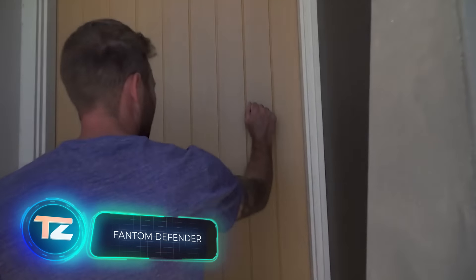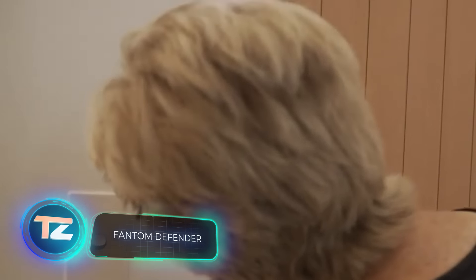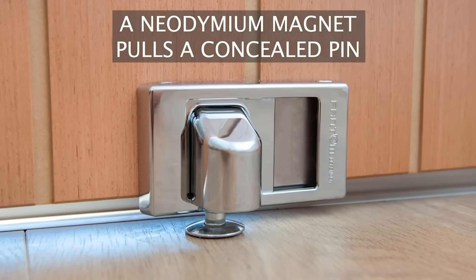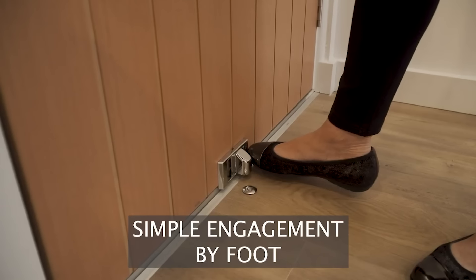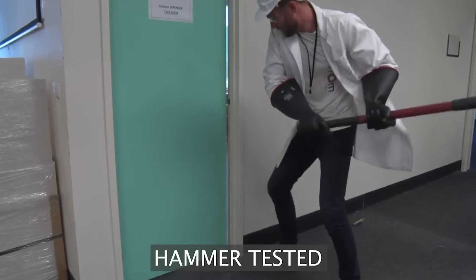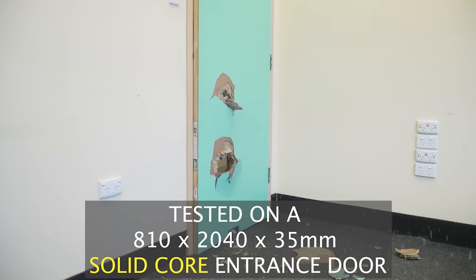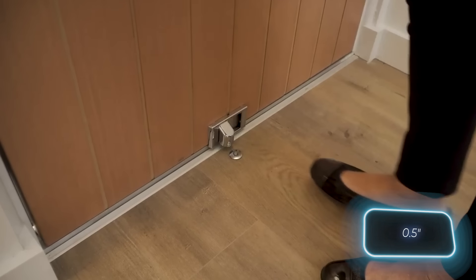If your neighborhood isn't particularly crime-ridden, you can opt for something simpler. The Phantom Defender essentially replaces a chain lock, preventing criminals from forcing their way through a partially open door. The blocker can withstand up to 227 kilograms of pressure and even sledgehammer attacks. Installation is simple, requiring a hole with a depth of 50 millimeters and a diameter of 14 millimeters.